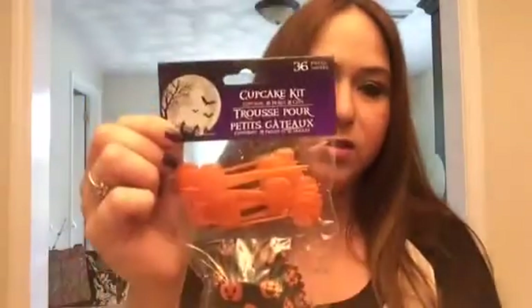For Halloween, we live in a nice neighborhood where a lot of kids come trick-or-treating, and the last two years people have gathered at our house afterward. This year I'll probably have a little get-together with hors d'oeuvres, cupcakes, and pizza. I found cute Halloween cupcake kits at Dollar Tree — you get 36 pieces — just to make some cupcakes for decoration.